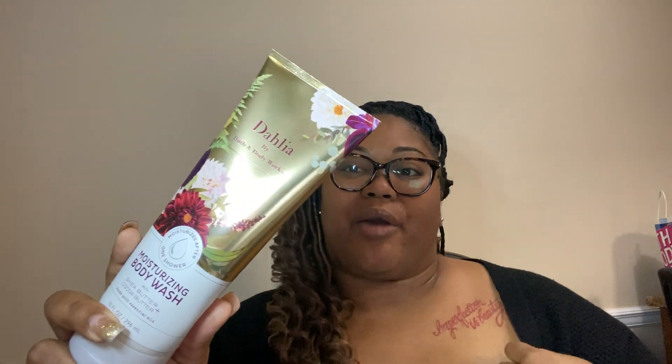The body wash is made with shea butter and cocoa butter — those are great for moisturization on your skin. It's definitely going to leave your skin feeling rich, creamy, and hydrated. It's made with shea butter, coconut oil, and cocoa butter and it smells absolutely amazing. It's not as strong as the body mist, which I don't think it needs to be — you wouldn't need that much fragrance in a body wash.